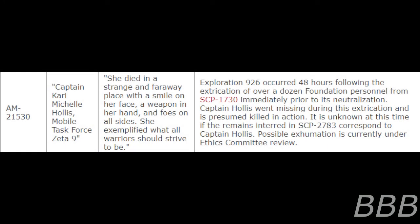Grave AM 21530 — Captain Kerry Michelle Hollis, Mobile Task Force Zeta-9. Inscription: 'She died in a strange and faraway place with a smile on her face. A weapon in her hand and foes on all sides. She exemplified what all warriors should strive to be.' Exploration 926 occurred 48 hours following the extrication of over a dozen Foundation personnel from SCP-1730 immediately prior to its neutralization. Captain Hollis went missing during this extrication and is presumed killed in action. It is unknown at this time whether remains interred in SCP-2783 correspond to Captain Hollis. Possible exhumation is currently under Ethics Committee Review.